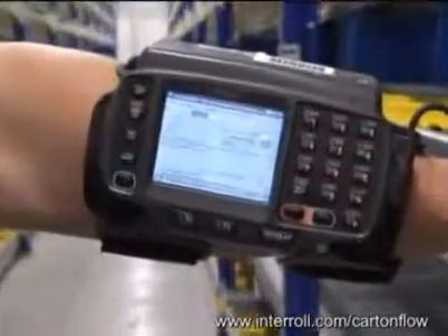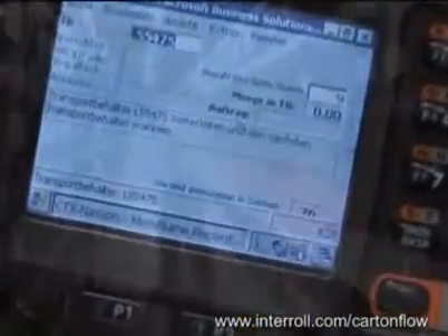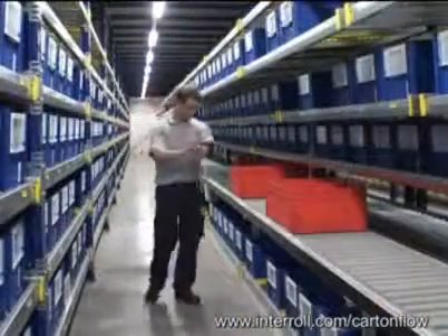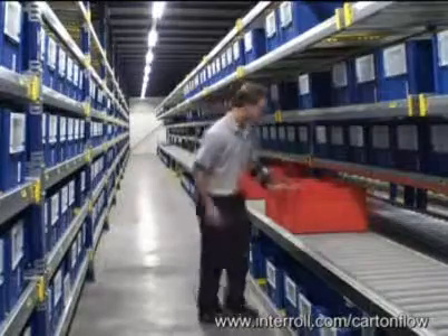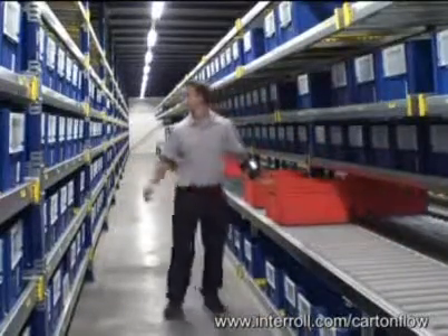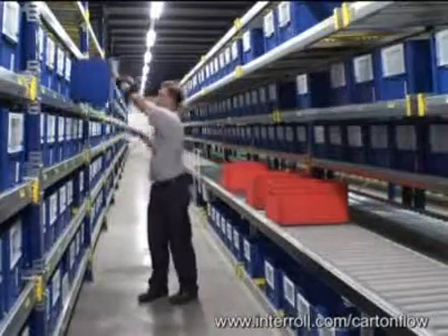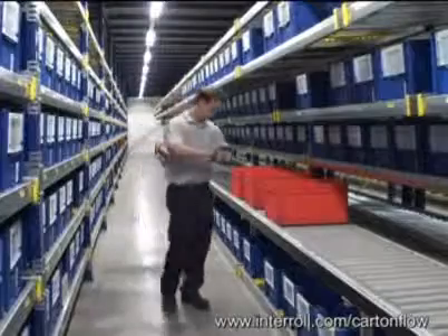The picking process is done paper-free. The picker has a wrist terminal with the coordinates and all the data regarding the items picked. He or she would also have a finger scanner, reducing the error rate.